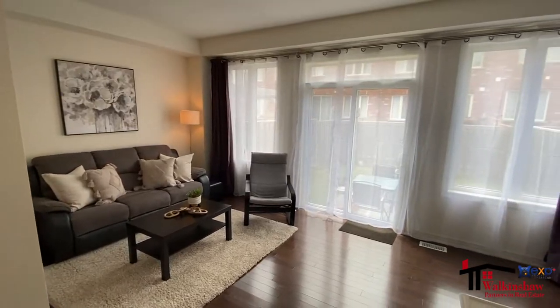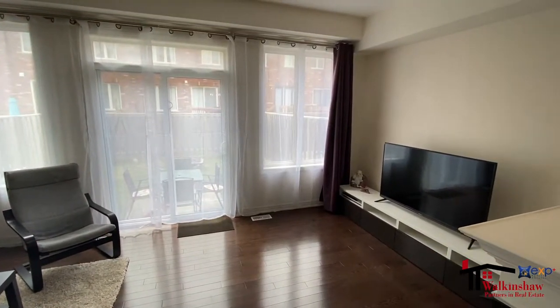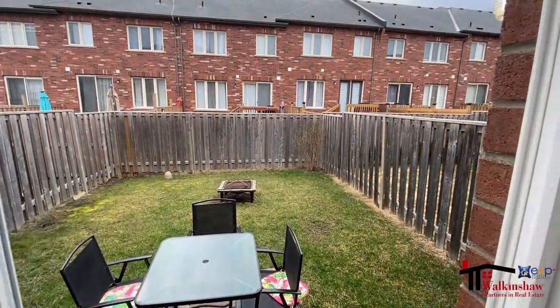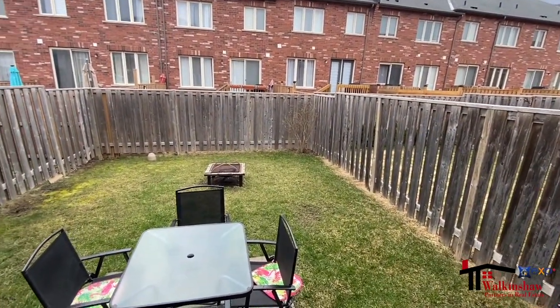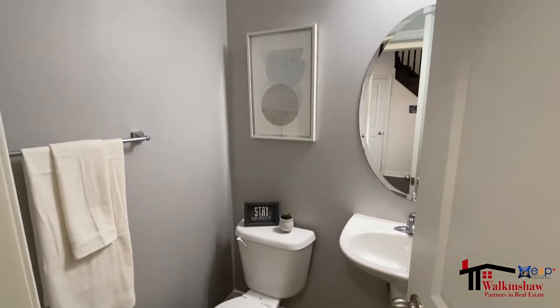One of my favorite parts is these huge windows in the living room and the walkout to the backyard. The main level has a two-piece bathroom for guests and access to the garage right beside the kitchen.